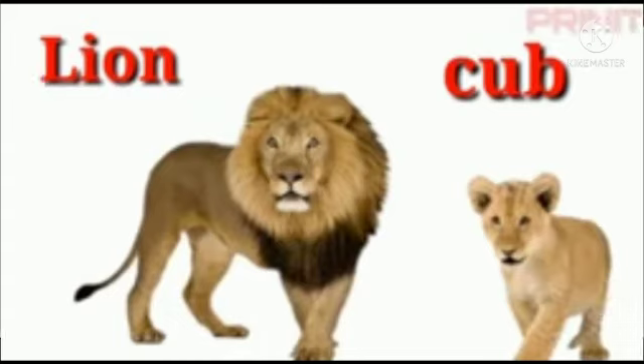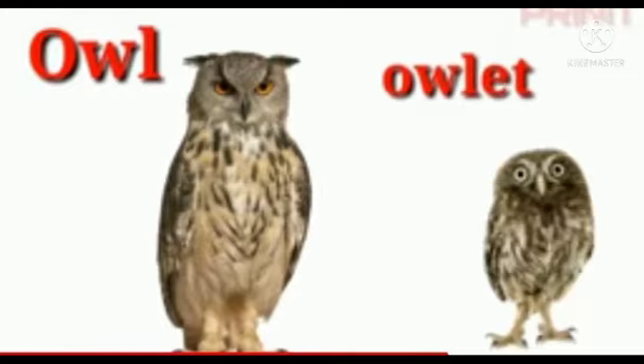The next animal is lion. Lion is a well-muscled cat with a long body, large head and short legs. Its baby is called cub — C-U-B. Cub.